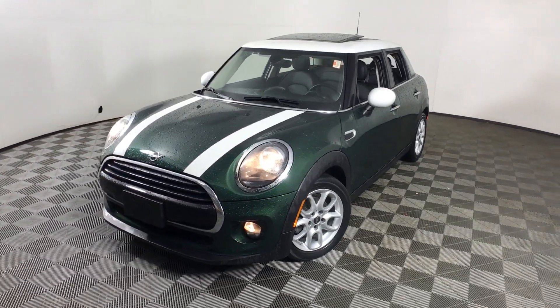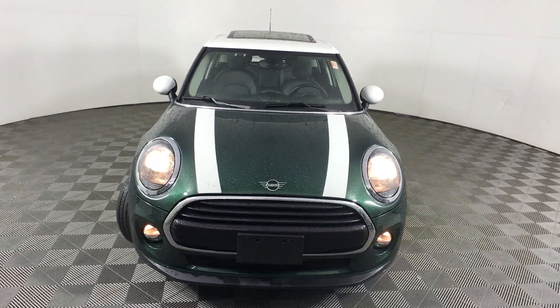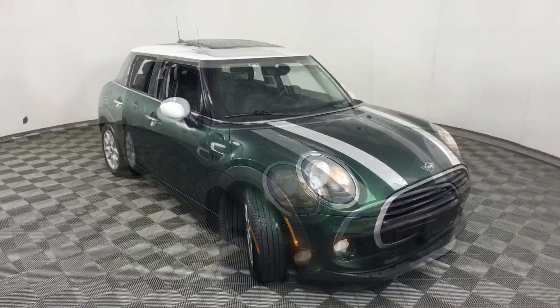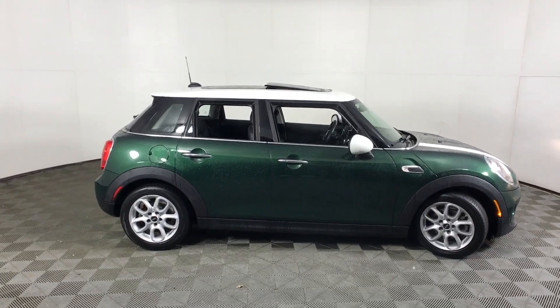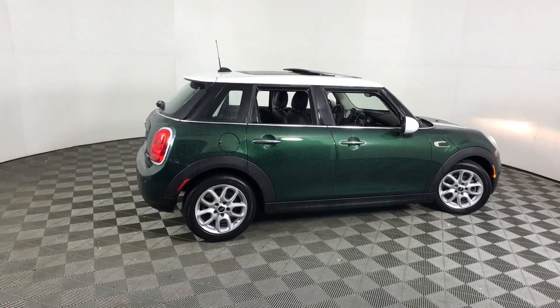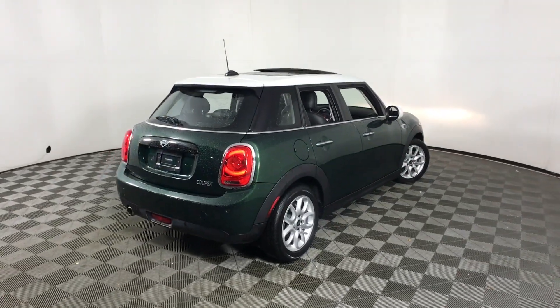Enjoy the view of this 2019 Mini Hardtop. This vehicle is an outstanding buy with fewer than 50,000 miles on the odometer. Here's a high-spirited Mini Cooper Hardtop that taps its legendary racing heritage to give you the feel of motorsport performance. Designed for driving enthusiasts, this artful hatchback's power, handling, signature style and indomitable spirit offer limitless rewards.